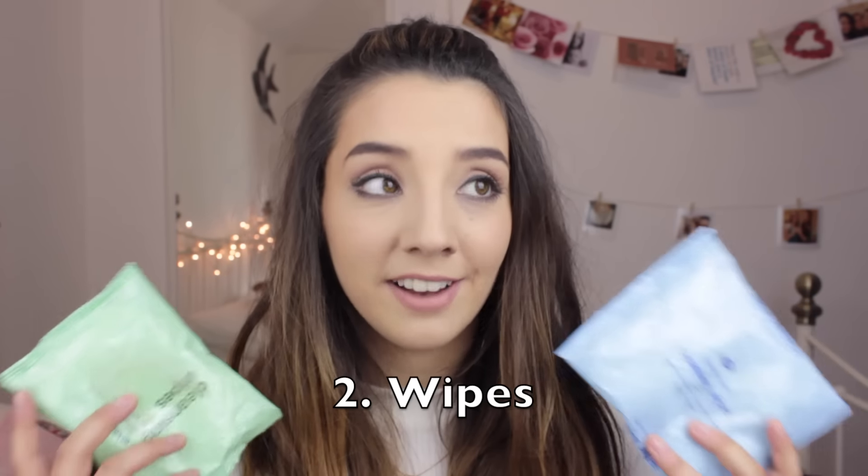My second essential is wipes, and a lot of them. When you're at a festival you can't really have a shower — if there are showers available there's normally a lot of queues. Most people don't shower at festivals. So it's always handy to have a lot of wipes so that you can give yourself a little refresh every day. Obviously it's not ideal, but wipes are the next best thing.